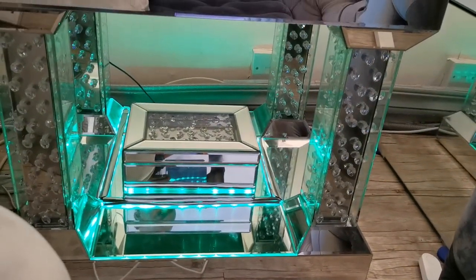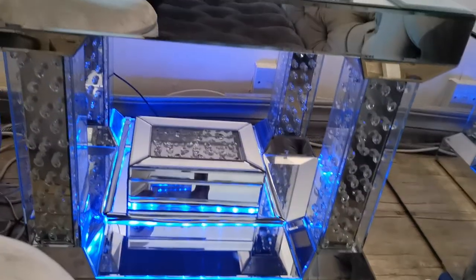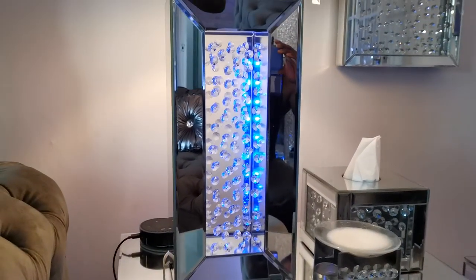Alexa, change LED to blue. And also for table lamps as well.